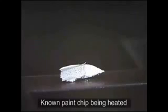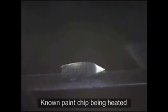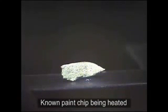It ignites, it flashes. And he shows this compared to two paints from his house — a blue paint chip and a red paint chip — just to show that they don't flash. They don't act anywhere near the same. And most importantly, they don't create molten iron spears after the ignition.